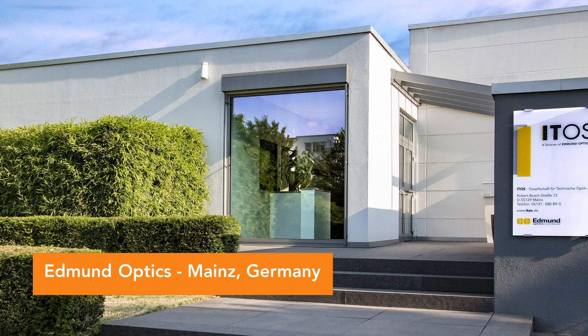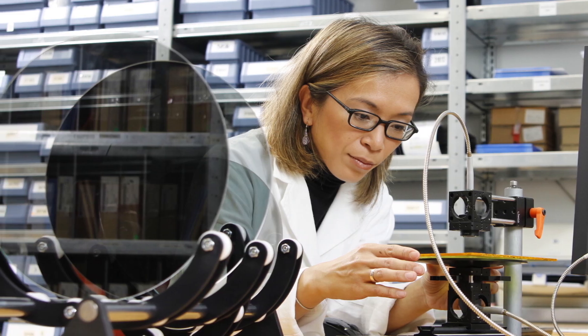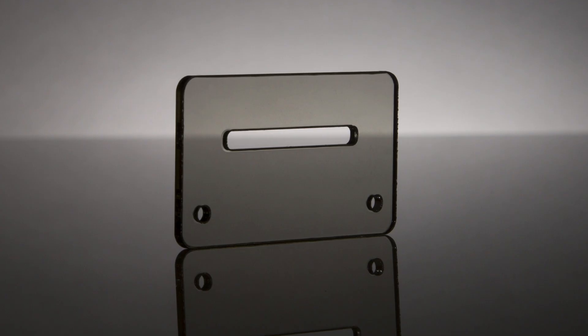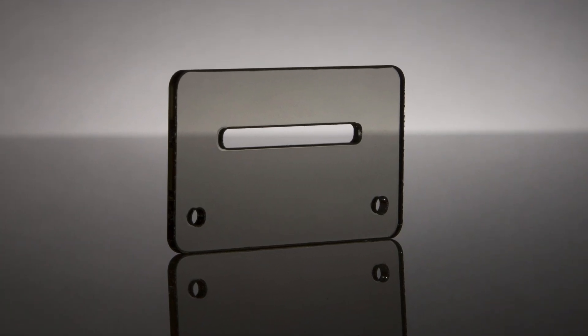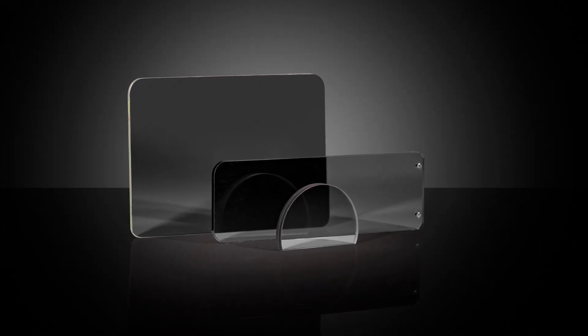ETOS, a division of Edmund Optics in Mines, Germany, acts as the European manufacturing base for polarizers and filters. ETOS has 20 years of experience in polarizer and filter manufacturing.